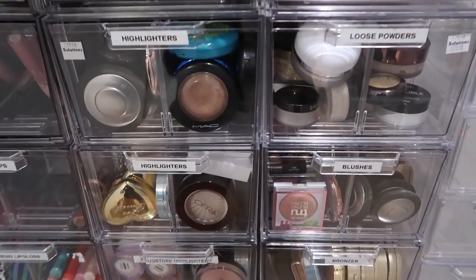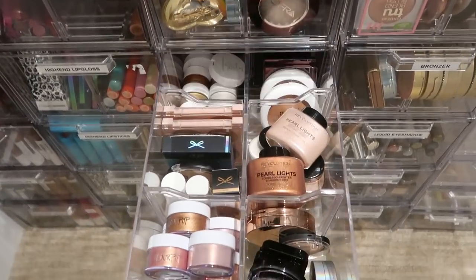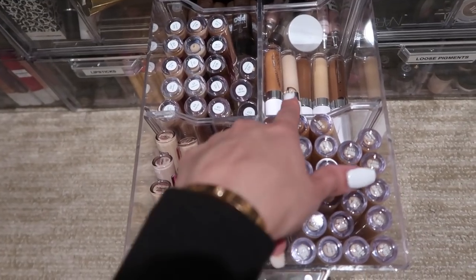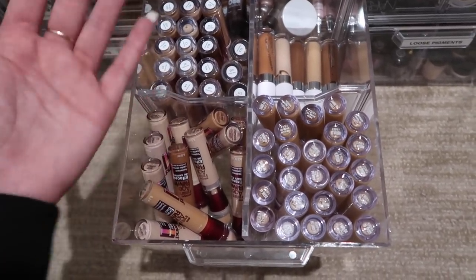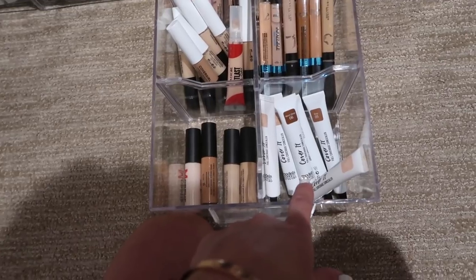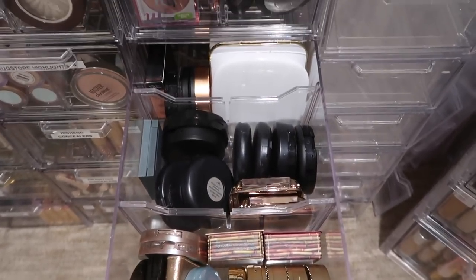Moving on to highlighters, powders, blushes, and bronzers: I have a BECCA highlighter drawer, MAC on one side, then another highlighter drawer split into six compartments organized mostly by brand, then more drugstore highlighters. Then my high-end concealers — lots of Tarte Shape Tape, MAC in the front, and drugstore concealers including the Maybelline Age Rewind, which is one of my favorites, and also the ColourPop concealer. Obviously I don't need every single shade — that's why I want to do a decluttering. Then loose powder drawer, blushes organized by brand, and bronzers divided into three sections.